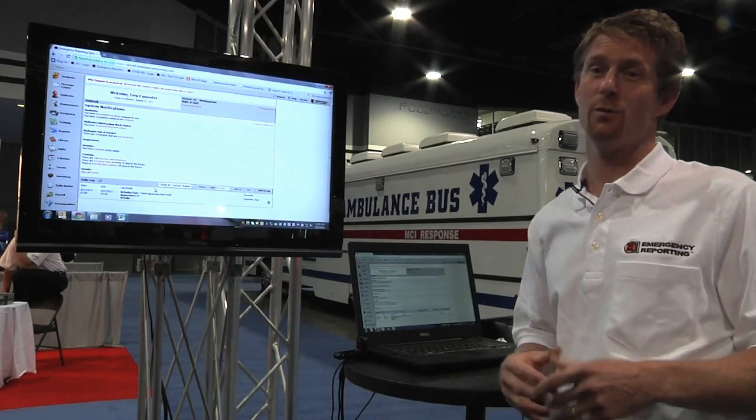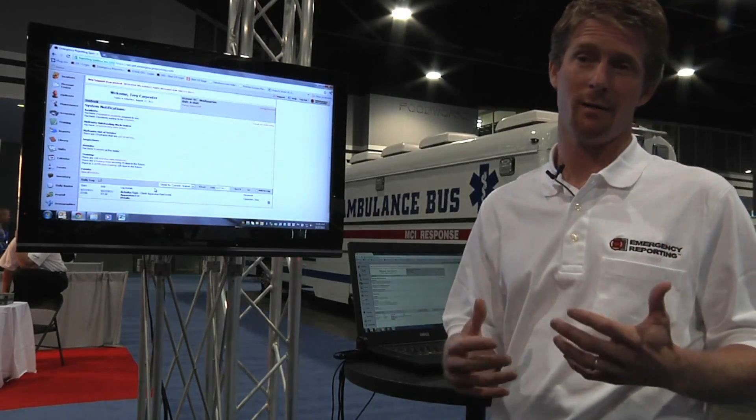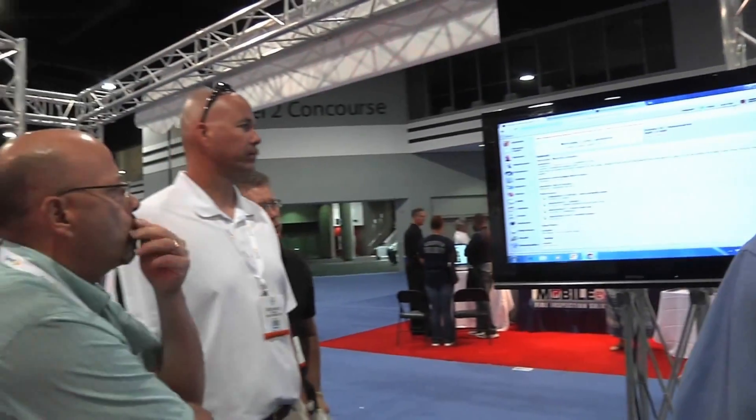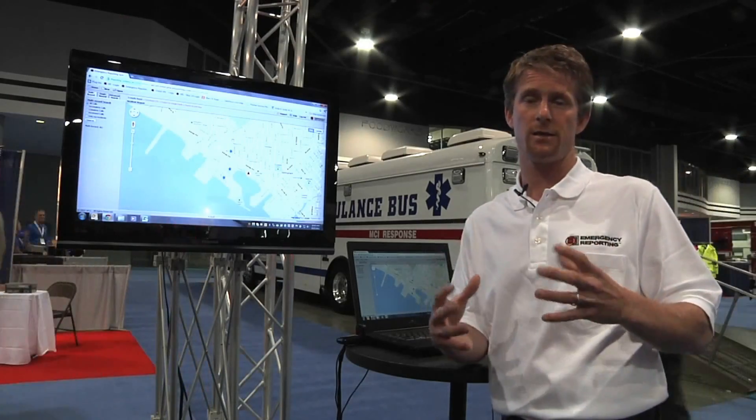My name is Trey Carfer and I'm the Eastern Sales Rep for Emergency Reporting. I'm here to talk about our recent integration with Google Maps. The Google Mapping feature is extremely powerful — there are a lot of key features that the Google Mapping integration really brings to light.